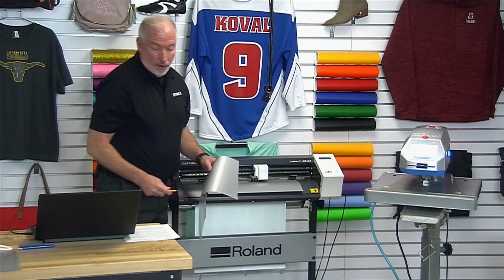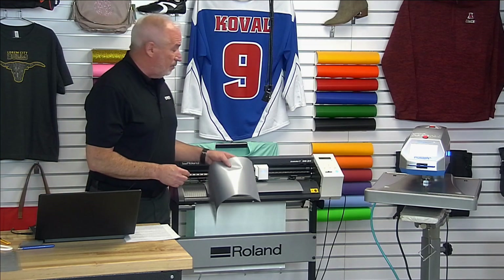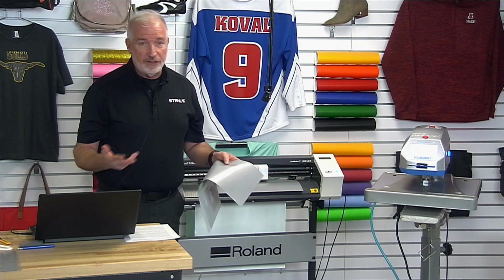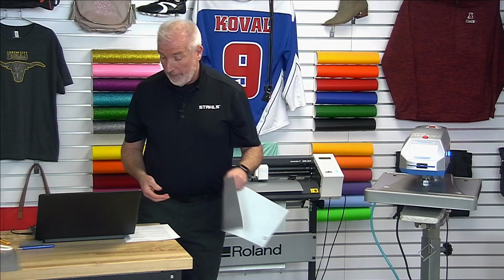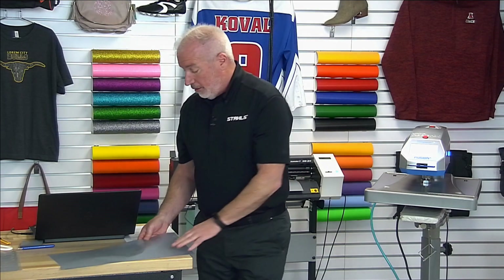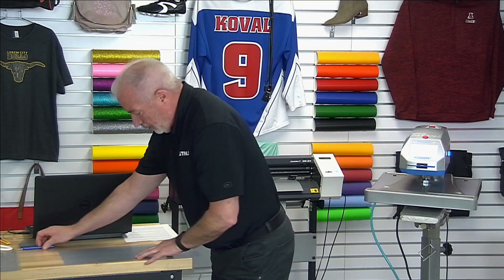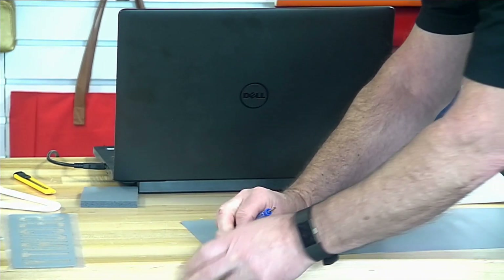This works just fine on any of the cutters we sell — the Graf-Tech as well is not a problem. This was cut at 80 grams of force at 30 centimeters per second, which is a very standard application — pretty much the same specs I would use to cut standard fashion film. Alright, moving up to the weeding area here. I think I've put a weed border around this.